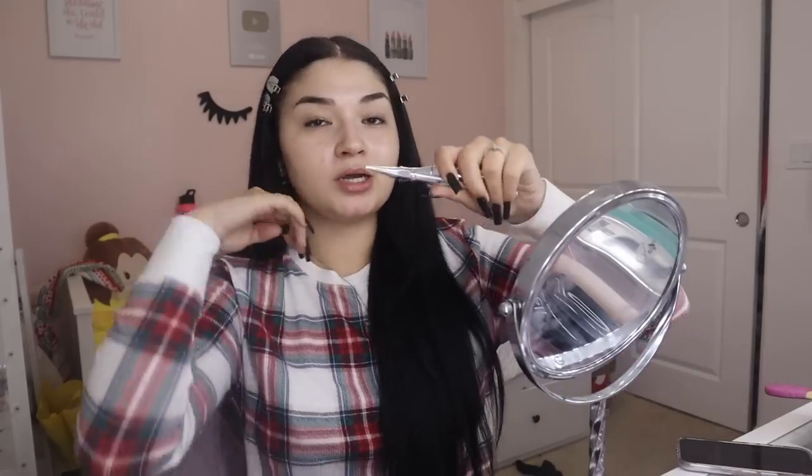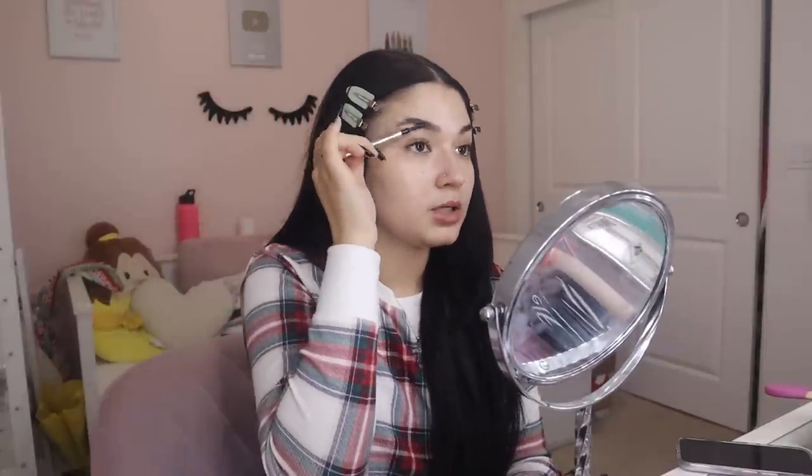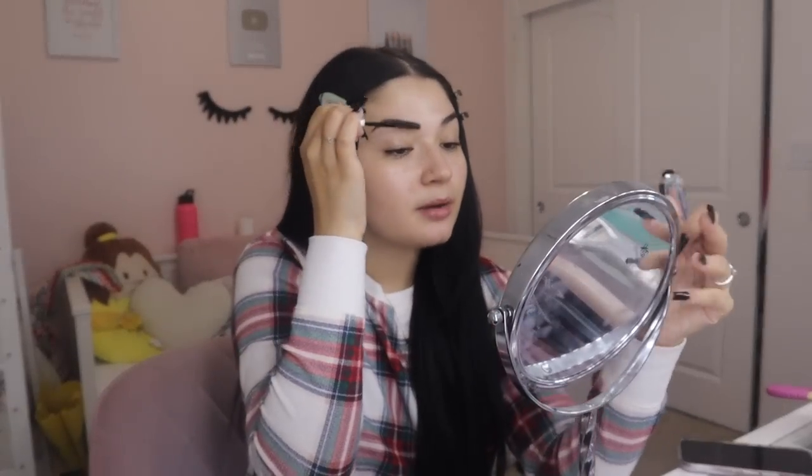For my eyebrows I use my Benefit Precisely Brow Pencil and 24 Hour Brow Setter for a more natural brow. My eyebrows are pretty dark and have their own kind of shape. I keep up with the shape but what I like to do is brush them upwards and fill in the bottom to make them even. I learned on TikTok that with the 24 Hour Brow Setter you're supposed to put the product on with the flat side of the brush and then brush and shape them, which I thought was pretty cool.